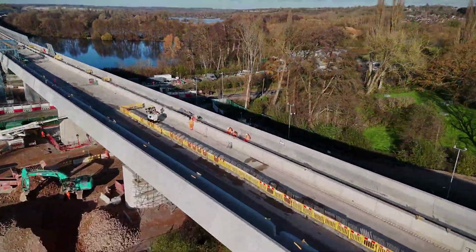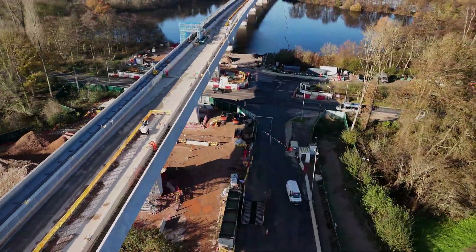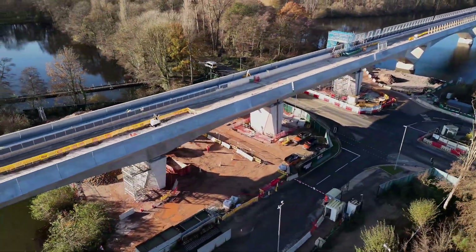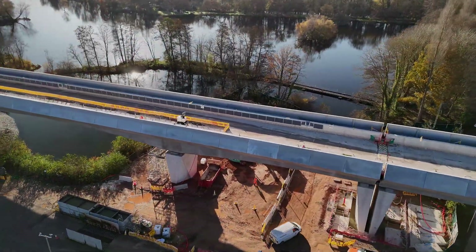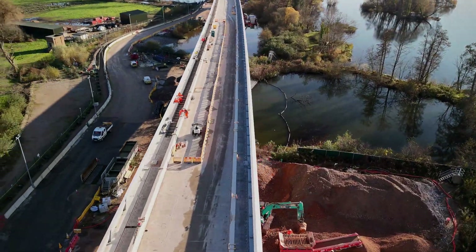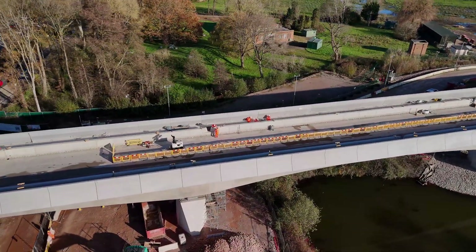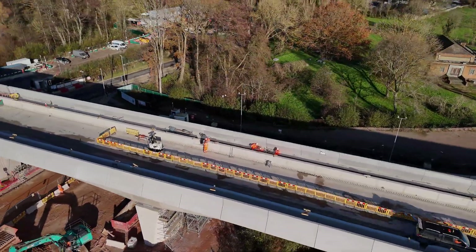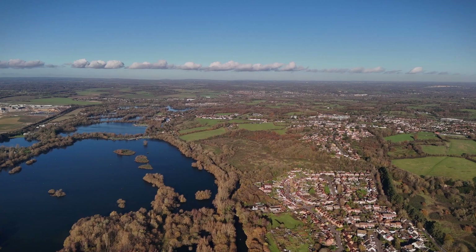Spanning 3.4 kilometres, or just over two miles, the Collin Valley Viaduct is the longest bridge ever built in the UK. Its construction required over a thousand specially designed concrete segments, each weighing up to 140 tonnes. The viaduct reaches a maximum height of 10 metres, elevated above the valley floor to minimise disruption to the natural environment below.